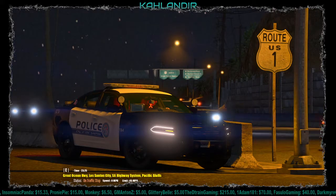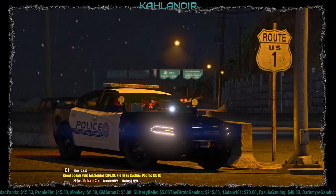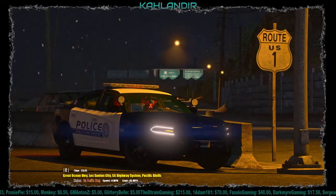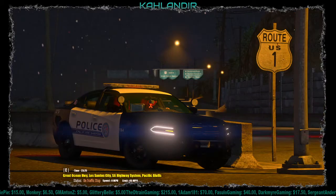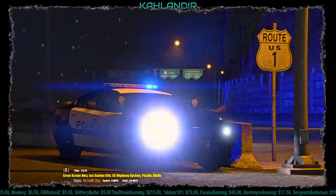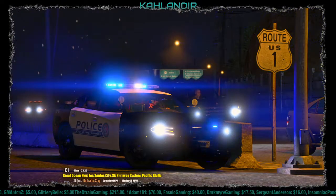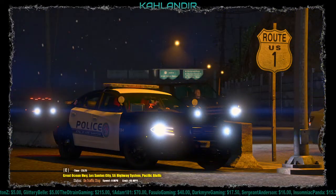Hey guys, welcome to another patrol on LSPDFR. We're in this 2018 Charger with the ALPR cameras on the back, and we've swapped it out to all blues instead of the red and blues that we had on the previous video. If you guys like that, feel free to let me know in the comments below.